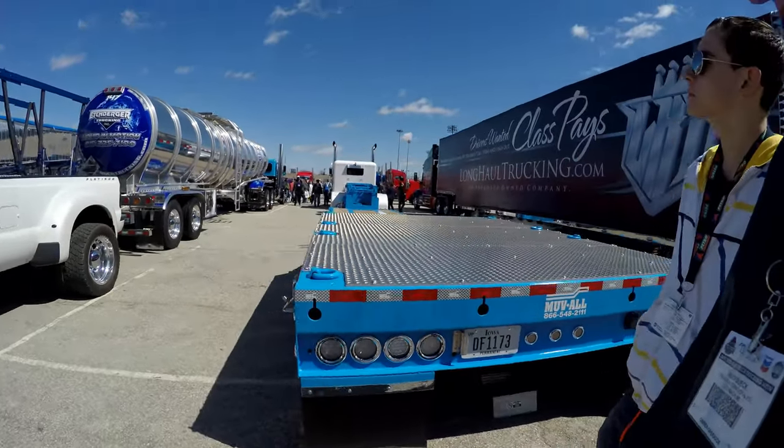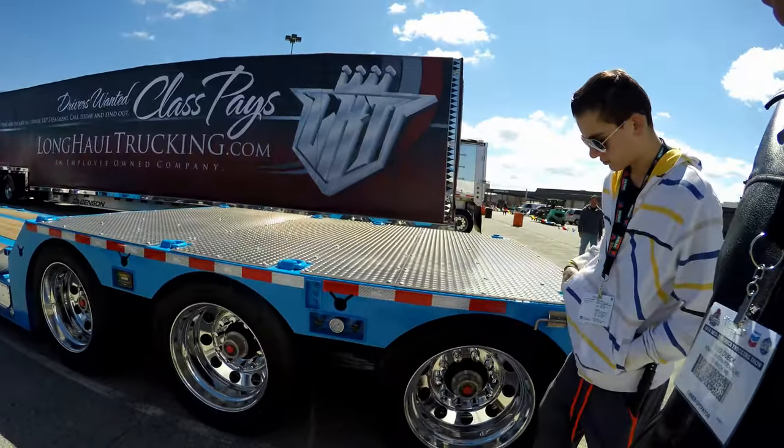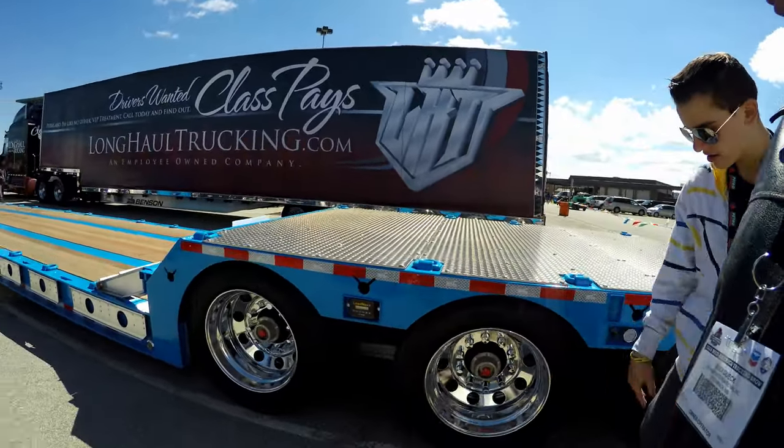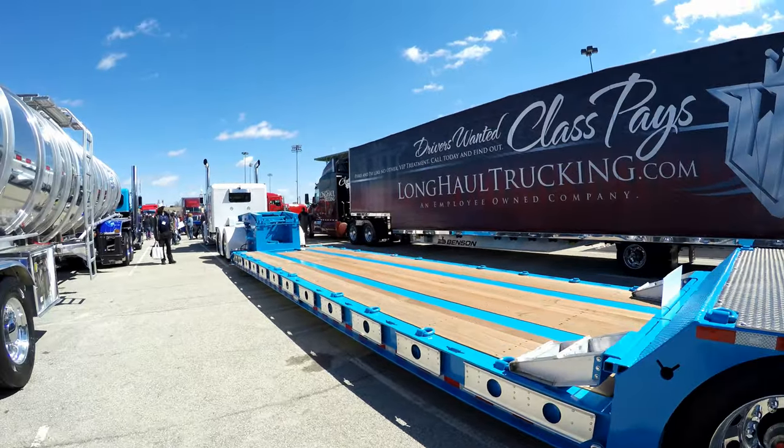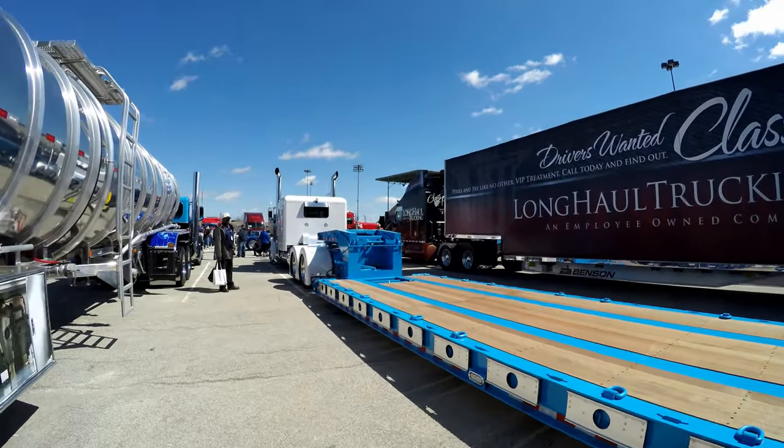Iowa — permitted in Iowa. Nice, very very nice. That fits in perfectly with that white color truck up there.